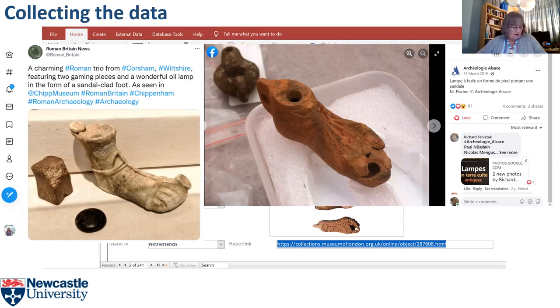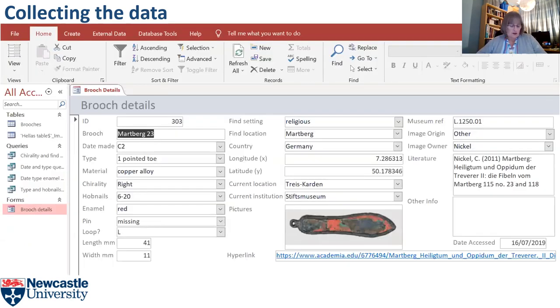No survey of this kind of material can ever hope to be complete. I have come across a few more foot-shaped artefacts since I finished my data collection in February, but hopefully my approach has ensured that the samples are as representative as possible. I used Microsoft Access to record the details of my corpus — it allows you to include pictures, perform queries, and I found it very helpful for spotting patterns and for my data analysis.